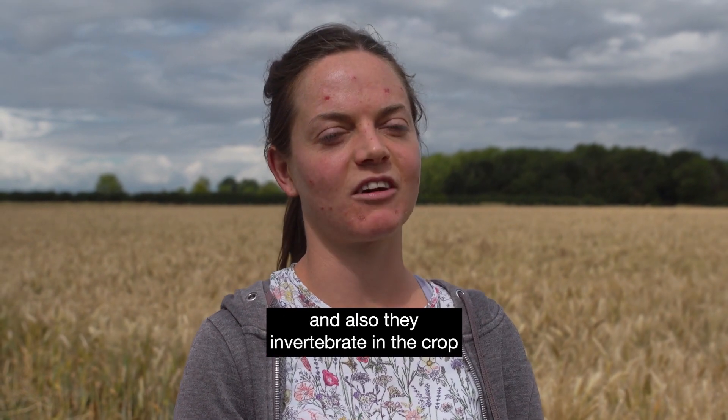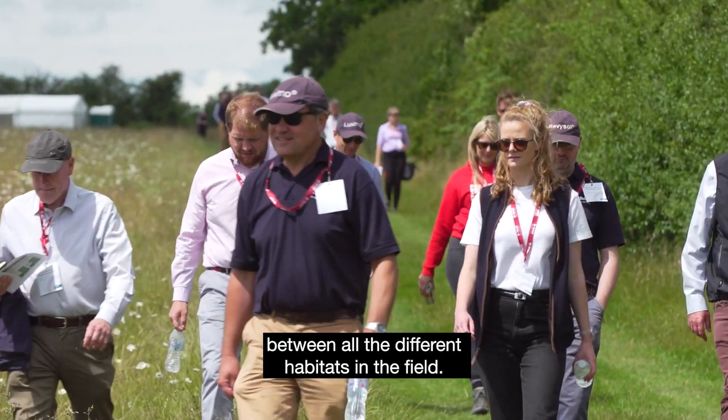At Fortress we have been helping with the insect sampling in all of the different habitat types. We've been sampling the ground invertebrates and also the invertebrates in the crop to try and see if there's any difference between all the different habitats in the field.